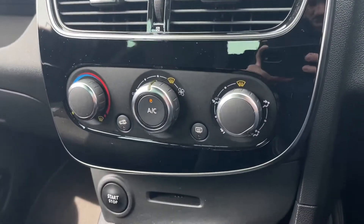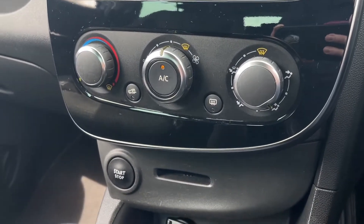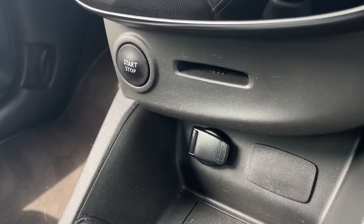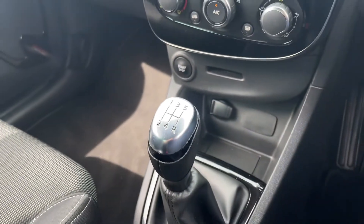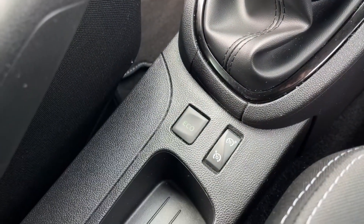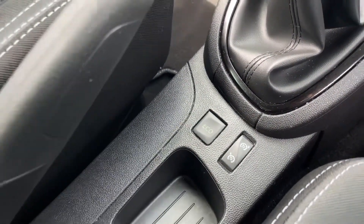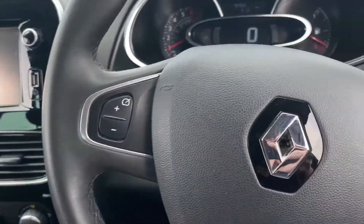Moving down on the main media system, you've got your climate controls — AC in the centre and a heated windscreen. There's also a start-stop engine button and keyless entry, with a place to pop your card key. A 12V socket and a lovely 5-speed gear stick are also here, along with the eco button to help you achieve excellent miles per gallon, and plenty of storage space in the centre.